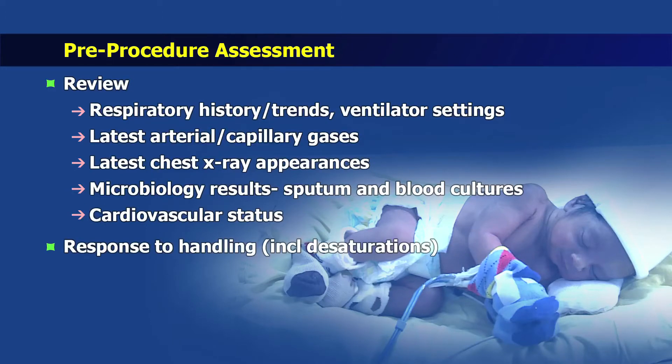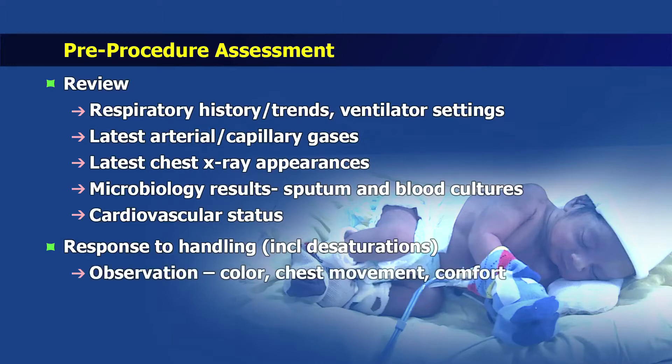Assessment also includes noting the baby's response to handling, observation of the colour, chest movement and level of comfort, and auscultation of chest sounds.